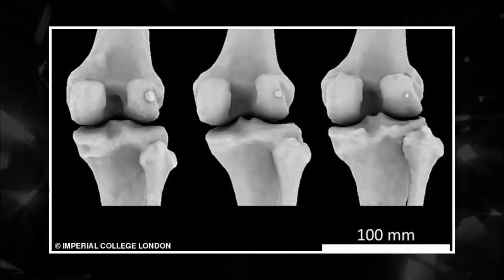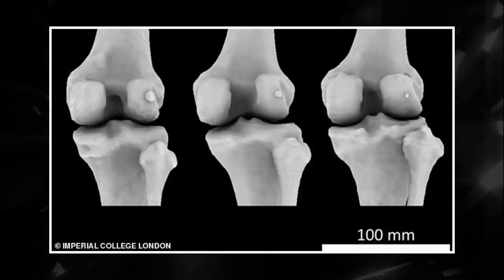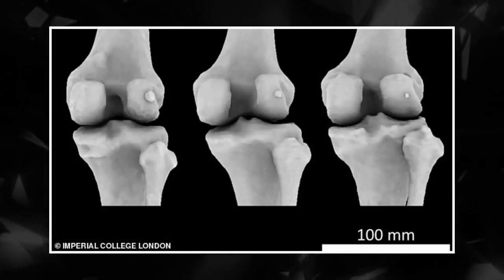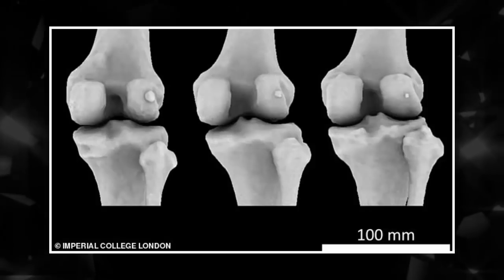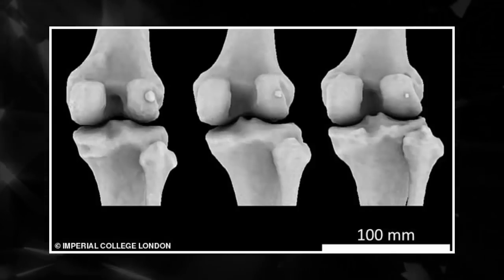The study found that there is a link between osteoarthritis and the presence of the mysterious bone. People with osteoarthritis of the knee are twice as likely to have a fabella than people without osteoarthritis. But the researchers say it cannot be said yet that the presence of the bone causes the ailment.